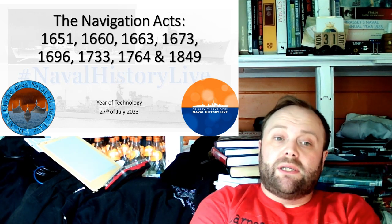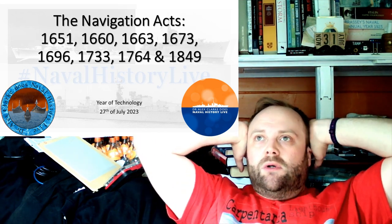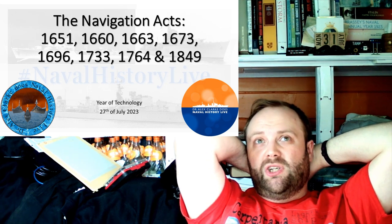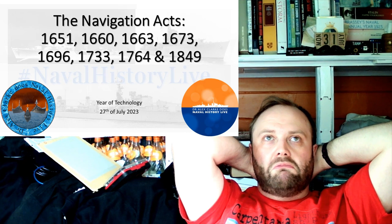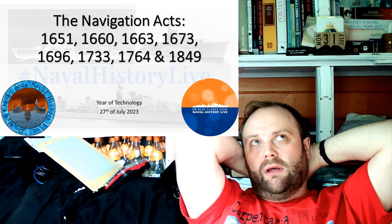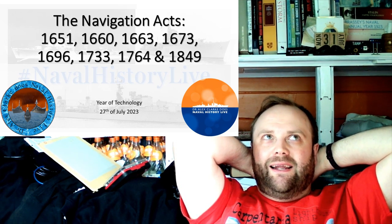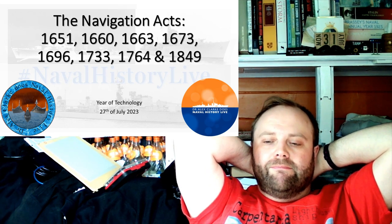In the UK, you are very unlikely to learn about the Navigation Acts. If you do, there'll be five minutes in a class talking about the American Revolutionary War before you get into the Napoleonic Wars. If you're American, they usually talk about the Navigation Acts, but from the perspective of the American colonies — and that's the perspective which has held on.